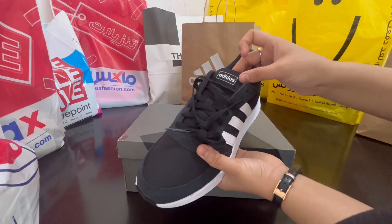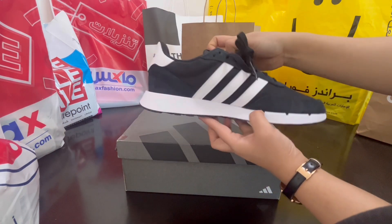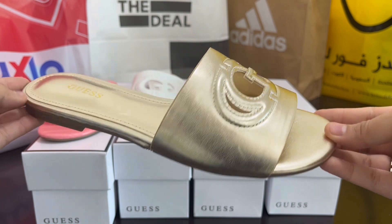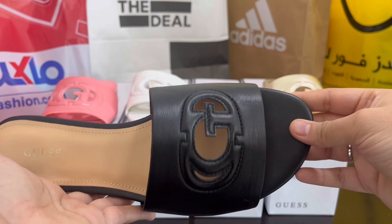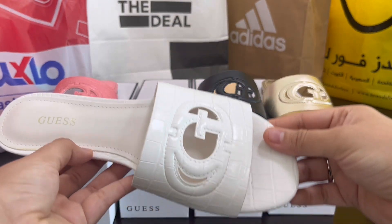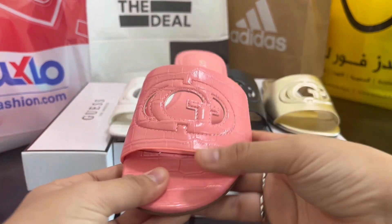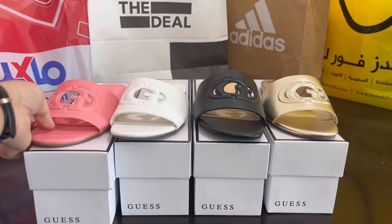This is the brand name here — this one is from Guess. These are flats and very nice. Perfect for summers, for daily wear, for mall runs — super light and very comfortable.